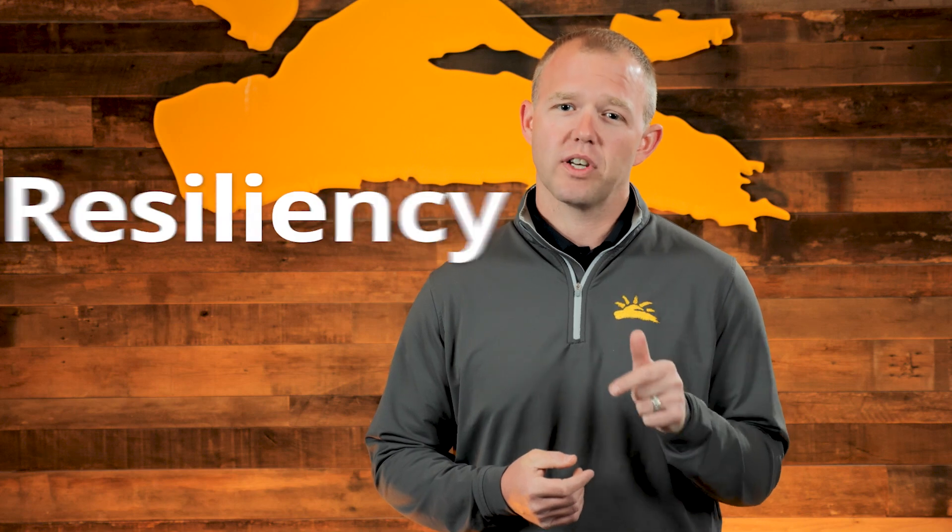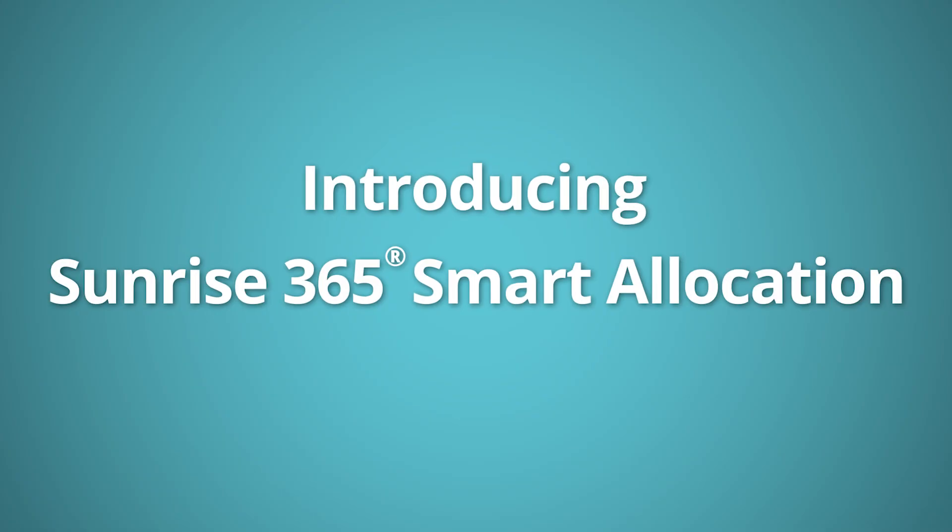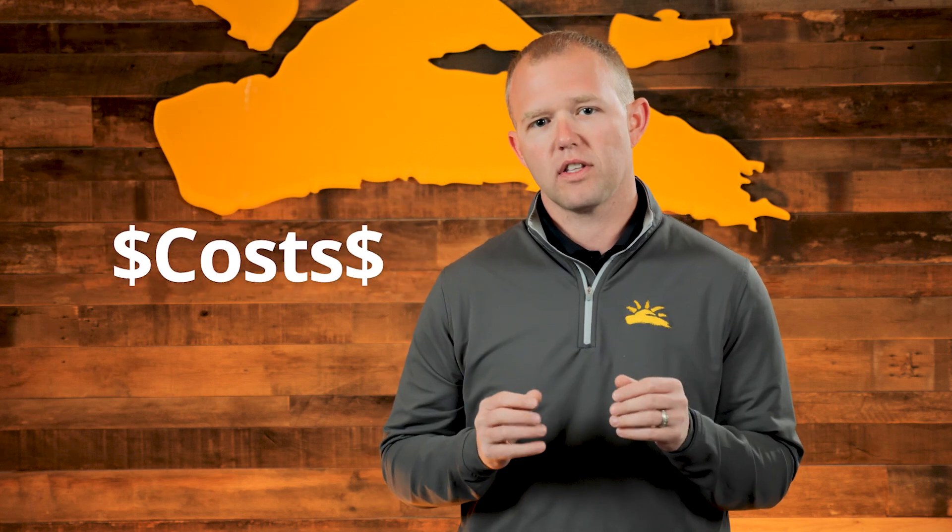If you have supply and demand, then Sunrise can help analyze your supply chain's resiliency with our new Smart Allocation tool. So in the wake of the pandemic, everyone talks about supply chain resilience. Pre-pandemic, the focus at all organizations was doing everything that they could to reduce costs in the supply chain. But what happened when the pandemic occurred was unprecedented.